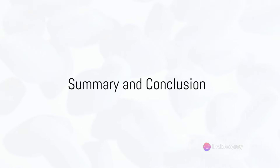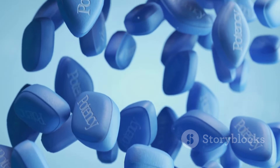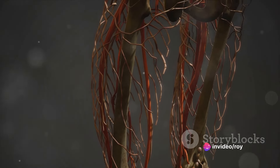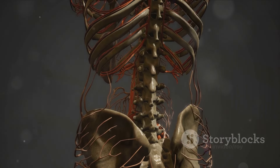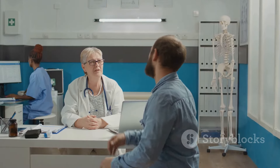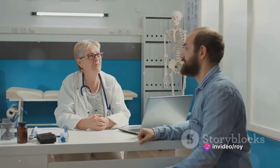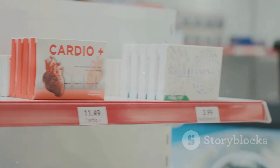In summary, there are a plethora of options available for treating erectile dysfunction, ranging from oral medications to injectables, and even topical solutions. Each one works in a slightly different way, but they all aim to increase blood flow to the penis, helping you achieve and maintain an erection. It's important to discuss these options with your healthcare provider to determine which one is the best fit for you. Remember, there's no one-size-fits-all solution when it comes to treating erectile dysfunction. The right choice will depend on your individual health needs and lifestyle.